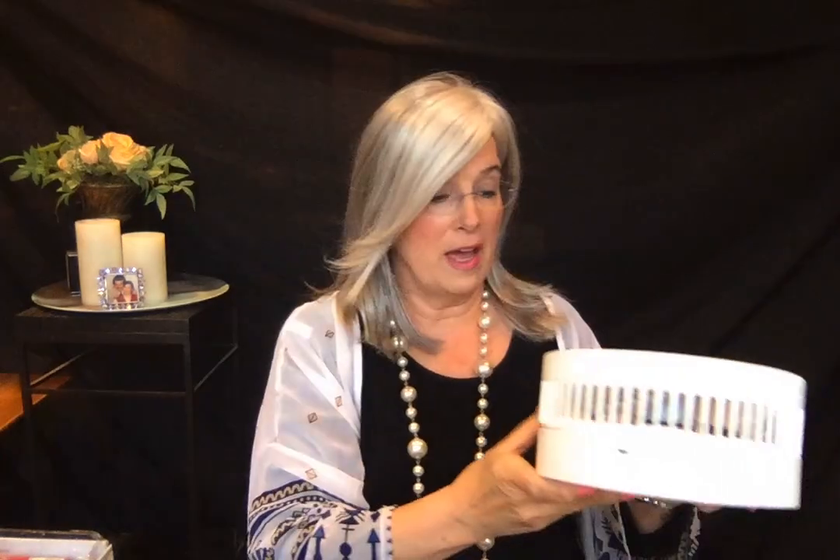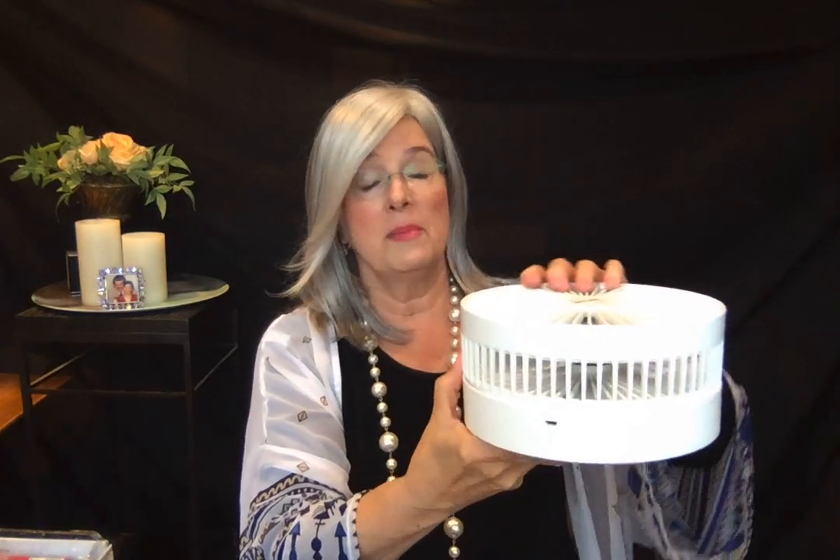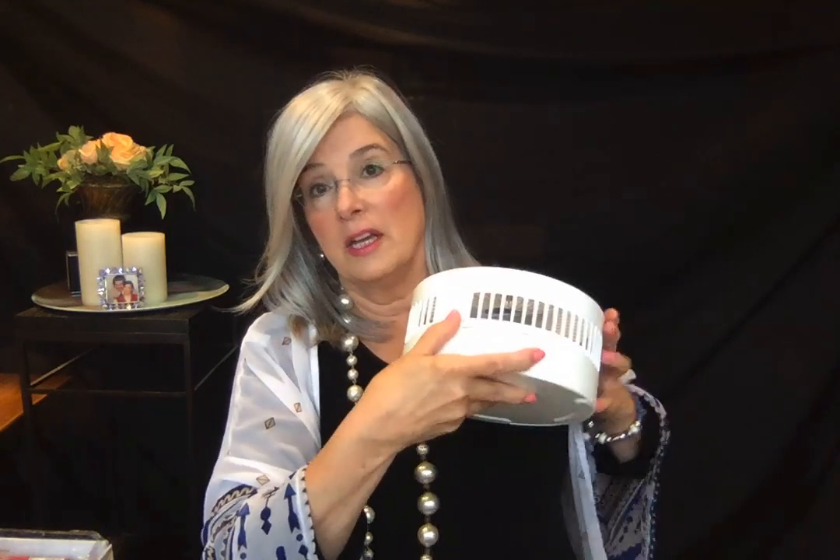It plugs in and it works on batteries. And I have had this, and I am not kidding, I am not even exaggerating — I charged it up during the day, and it goes all night long. Now the beauty of this is it has a remote control.